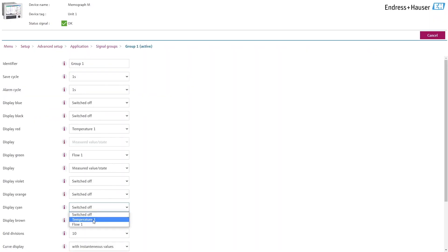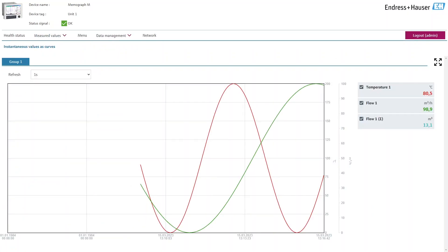Whether on-site or remotely, the integrated web server is an absolute game-changer when it comes to commissioning and quick and easy monitoring of the process values.